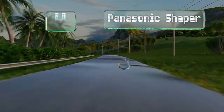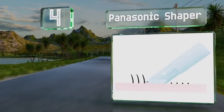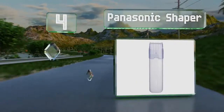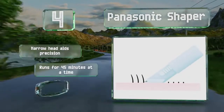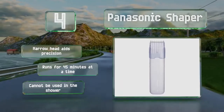At number 4, the Panasonic Shaper has extra sharp blades that minimize the risk of hairs being pulled out uncomfortably. Its five-position head lets you maneuver it along the curves of your body with ease, helping you get the exact trim length you want. The narrow head aids in precision, and it runs for 45 minutes at a time. However, this one can't be used in the shower.